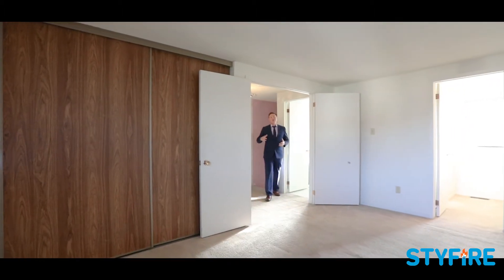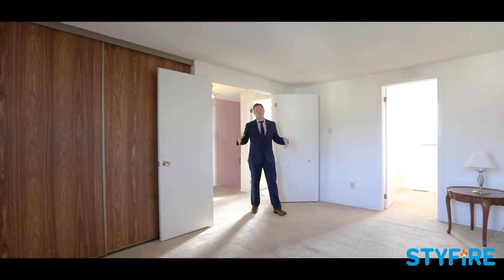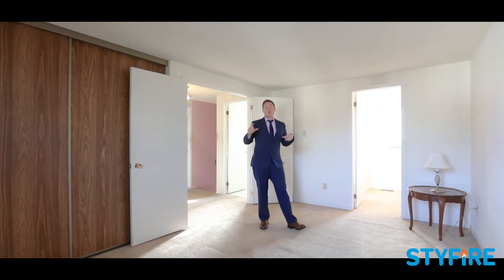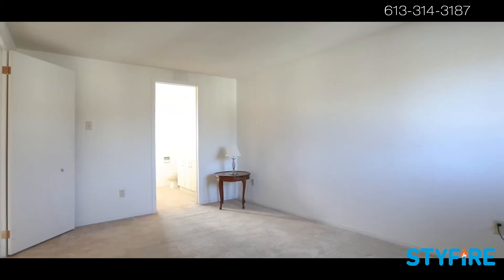On the second floor, we've got two generously sized bedrooms for the kids, a huge master, a family bathroom, and a double cheater master ensuite — probably one of the neatest features, and you're not going to find it often.